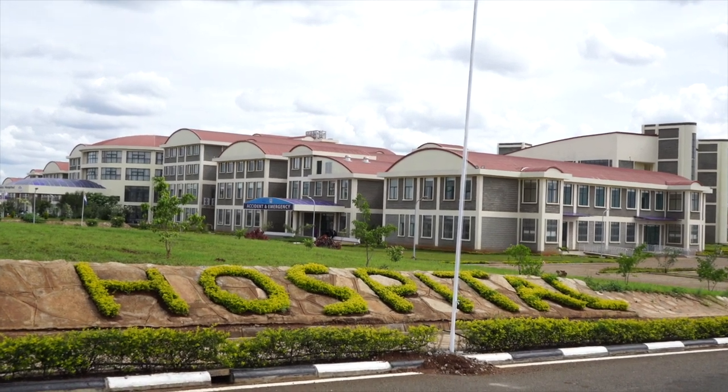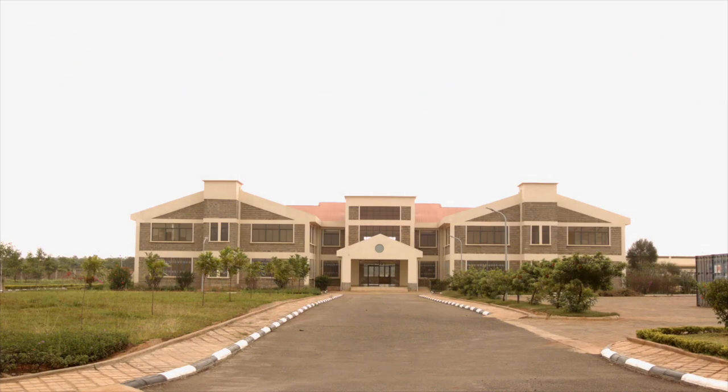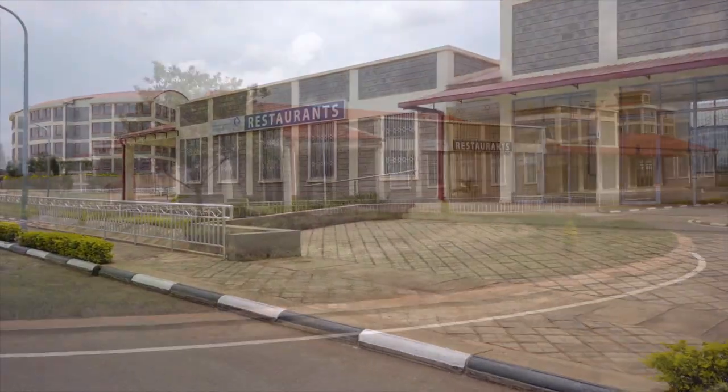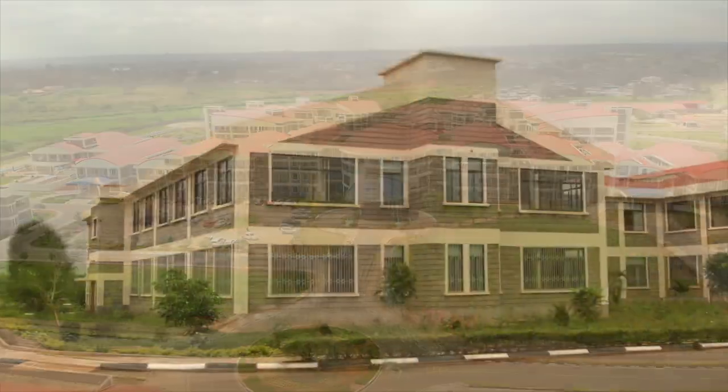The support services which complement medical care in the hospital include a doctors' plaza, staff quarters, academic block, laundry and catering services, restaurants, helipad, and banks, among others. If you look at the infrastructure, the keen interest of the government and the Cabinet Secretary of Health, and the need in the market — in the region and locally — it is very clear that if we get our act right, this is going to be a hospital that is a game changer in the region.